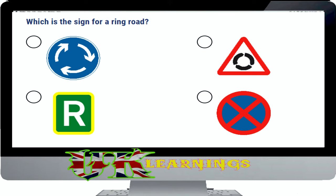Which is the sign for a ring road? The correct answer is shown. Ring roads are designed to relieve congestion in towns and city centres.